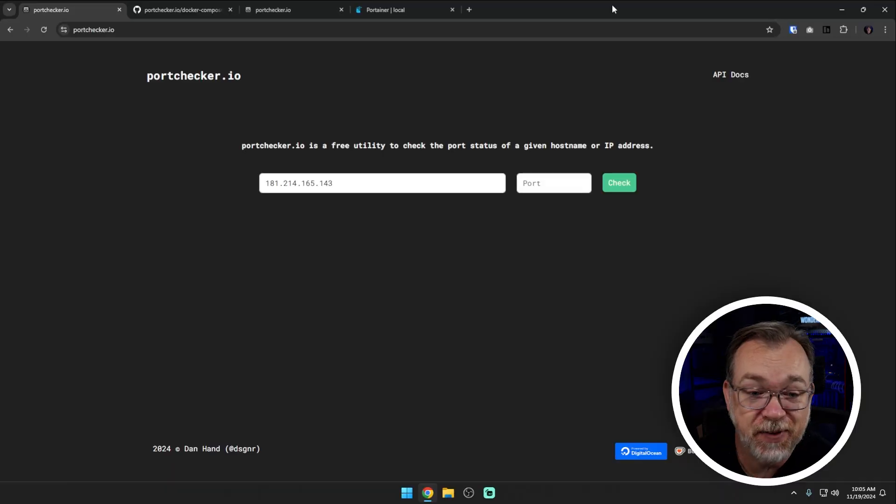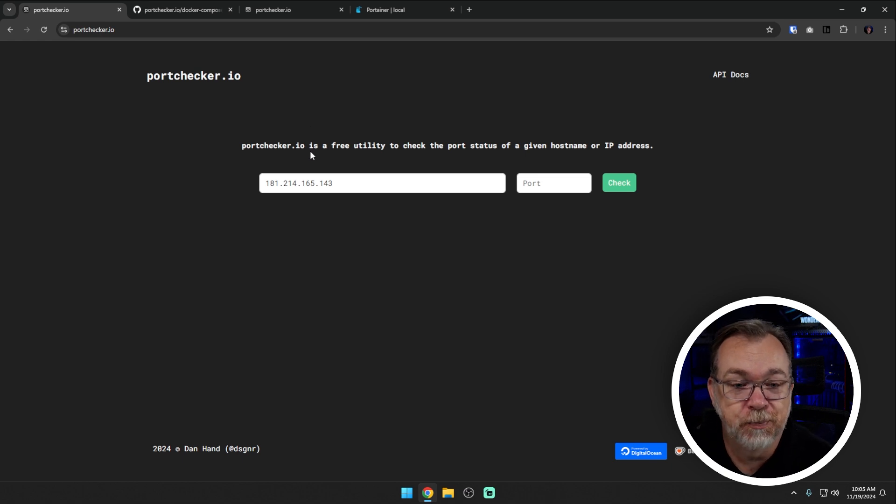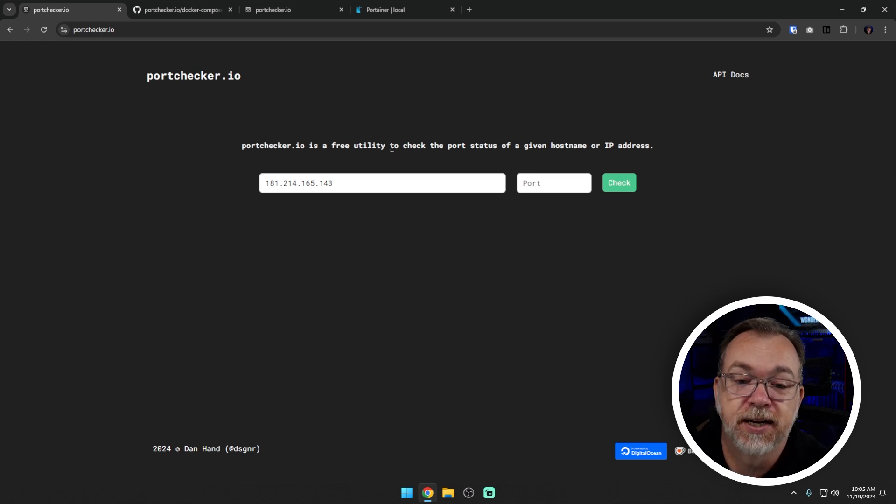All of the information for portchecker will also be in the video description. So just to jump right into portchecker.io - here is their website, and basically portchecker.io is a free utility to check the port status of a given hostname or IP address. This might be especially important if you're doing port forwarding on your network, or maybe you're trying to disable port forwarding and want to make sure that has been accomplished.